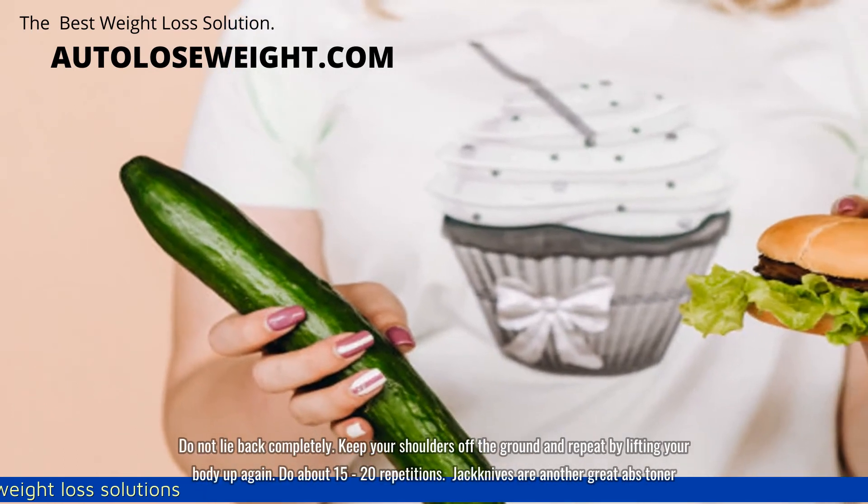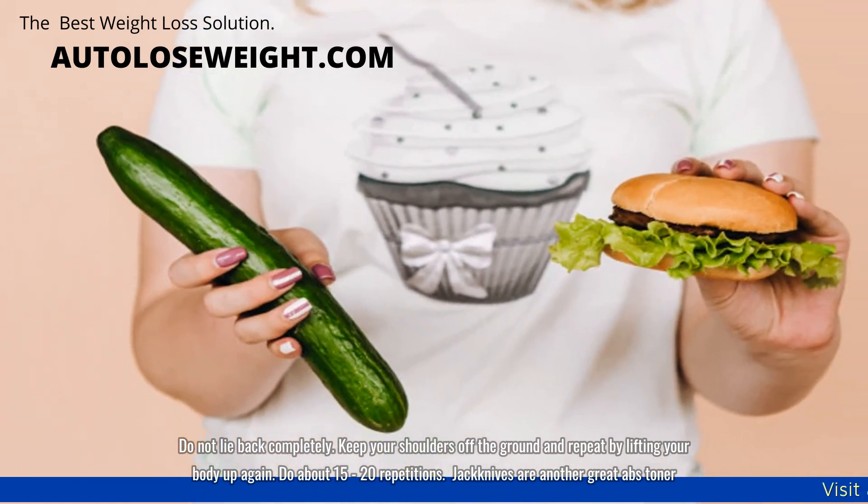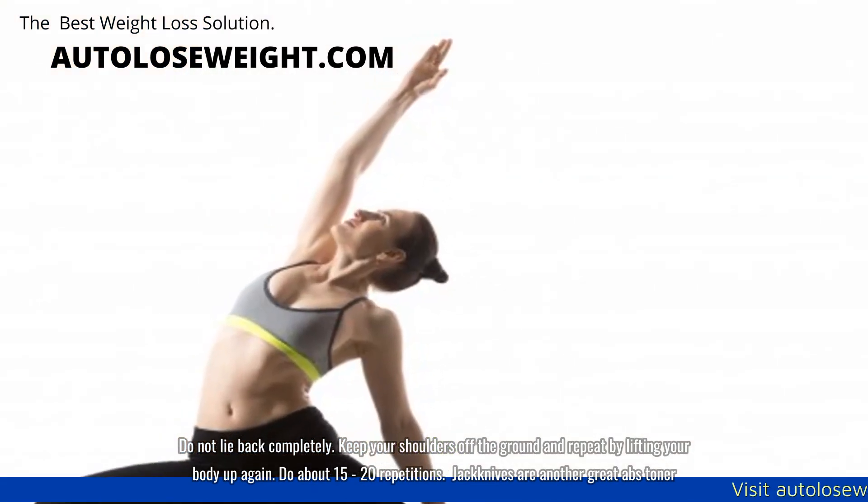Do not lie back completely. Keep your shoulders off the ground and repeat by lifting your body up again. Do about 15 to 20 repetitions.